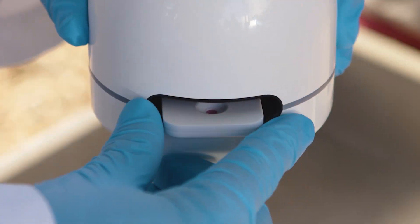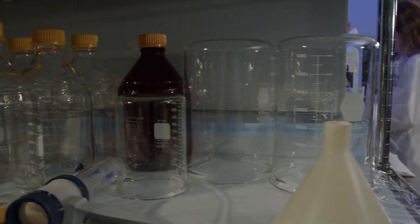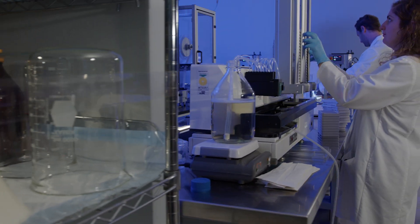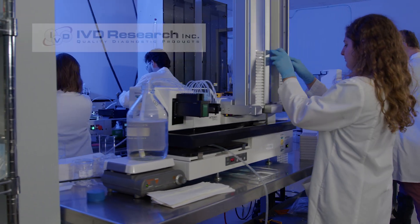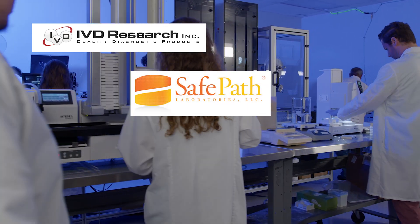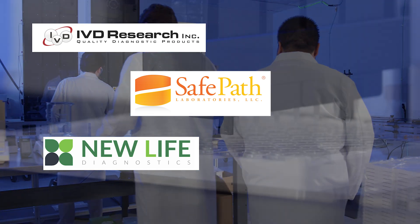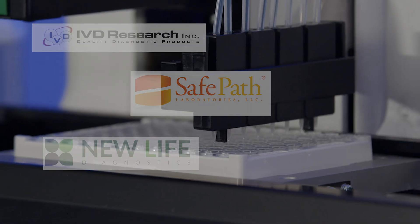One group of companies have been successfully developing and commercializing complex human and veterinary diagnostic tests for nearly 40 years. IVD Research, SafePath Laboratories, and NewLife Diagnostics have been specializing in neglected tropical diseases that entire time.